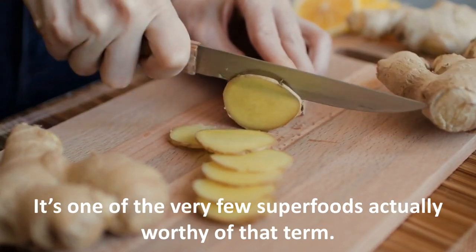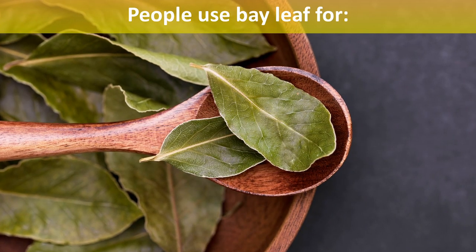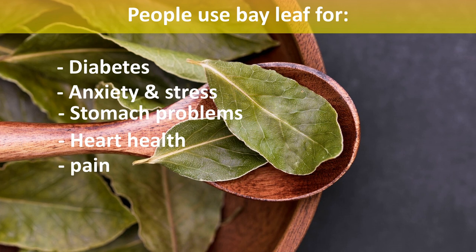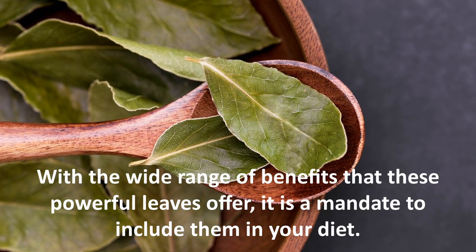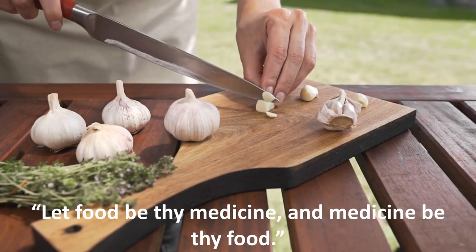Ginger is one of the very few superfoods actually worthy of that term. Bay leaves — people use bay leaf for diabetes, anxiety and stress, stomach problems, heart health, pain, and many other conditions. With the wide range of benefits that these powerful leaves offer, it is a mandate to include them in your diet.